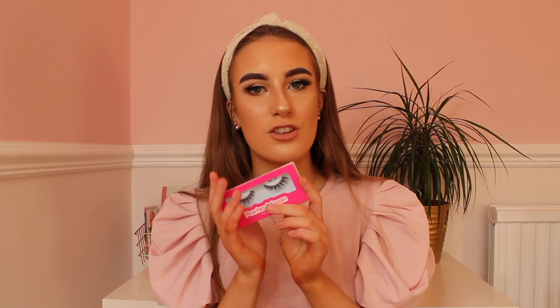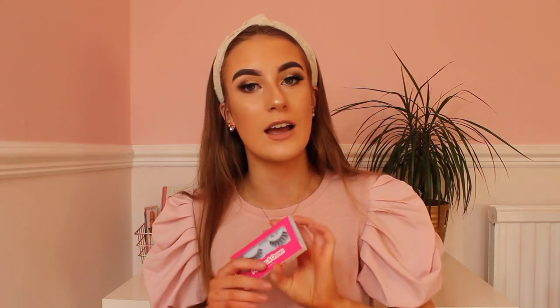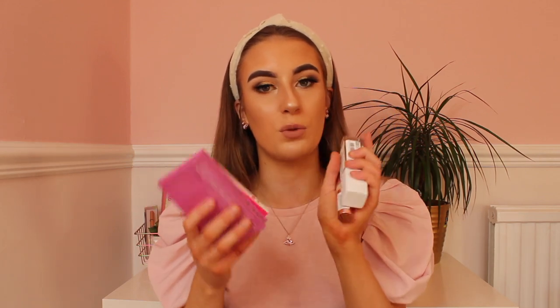My final makeup product is false eyelashes. Eyelashes gave me a bit of a glow up — I started wearing them in Year 10 and had a big glow up. False eyelashes make your eyes look wider, give you longer lashes, and make your eyes look more awake and open. These are the Peaches and Cream ones — you can also get Tatti Lashes, Ardell, or Saucy Lashes. You can buy 10 pairs of Peaches and Cream for £20, which works out at £2 each, so they're perfect for school. Makeup is definitely the first way to give yourself a glow up.